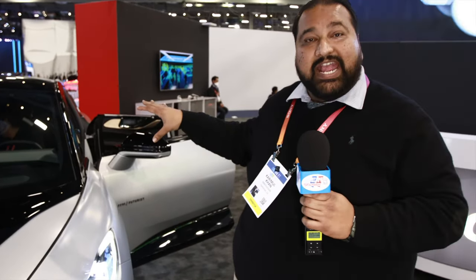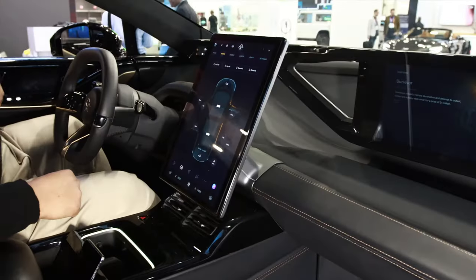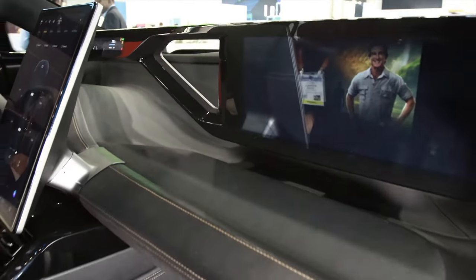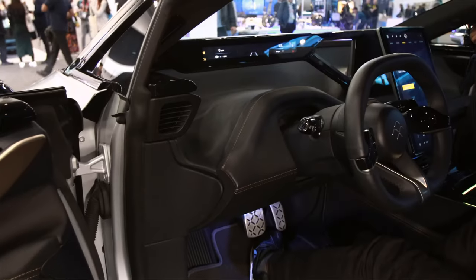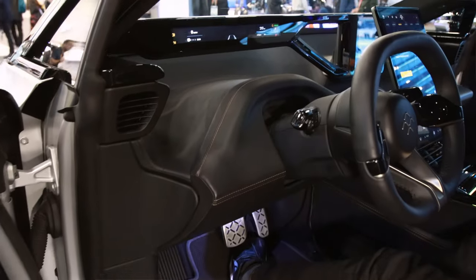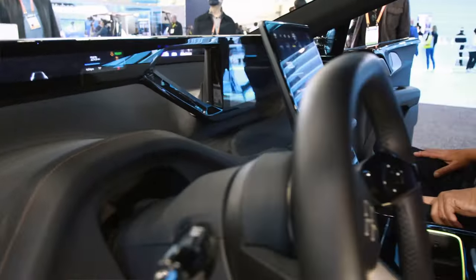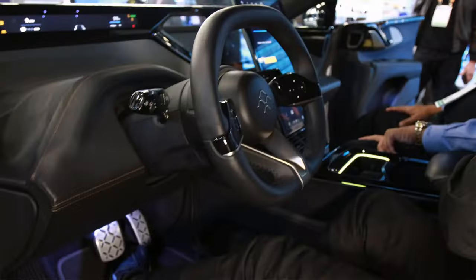Our first deliveries are estimated to be in April — this year. The vehicle will have Level 3 hardware at the time of delivery. The FF91 has 1050 horsepower, a range of 381 miles by EPA rating, and a zero-to-60 time of 2.27 seconds.